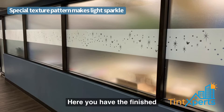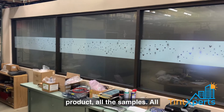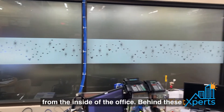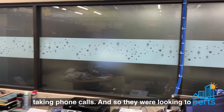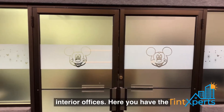Here you have the finished product — all the samples, all the panels tinted. Here is a view from the inside of the office. Behind these panels you have over 100 agents that are taking phone calls, and so they were looking to add privacy to all these interior offices.